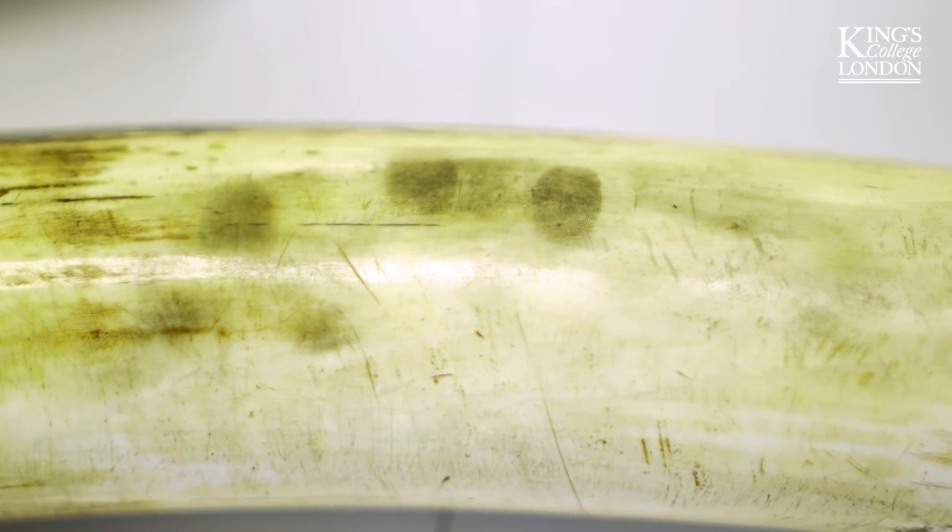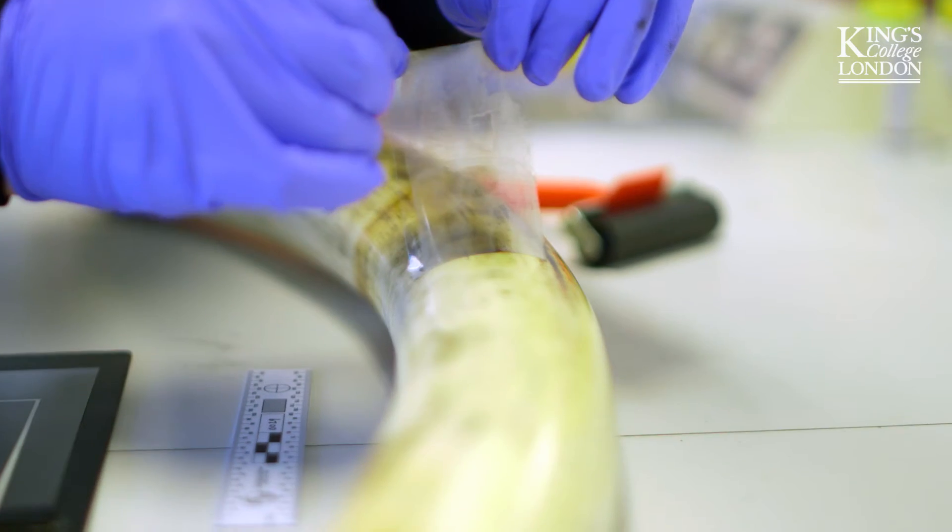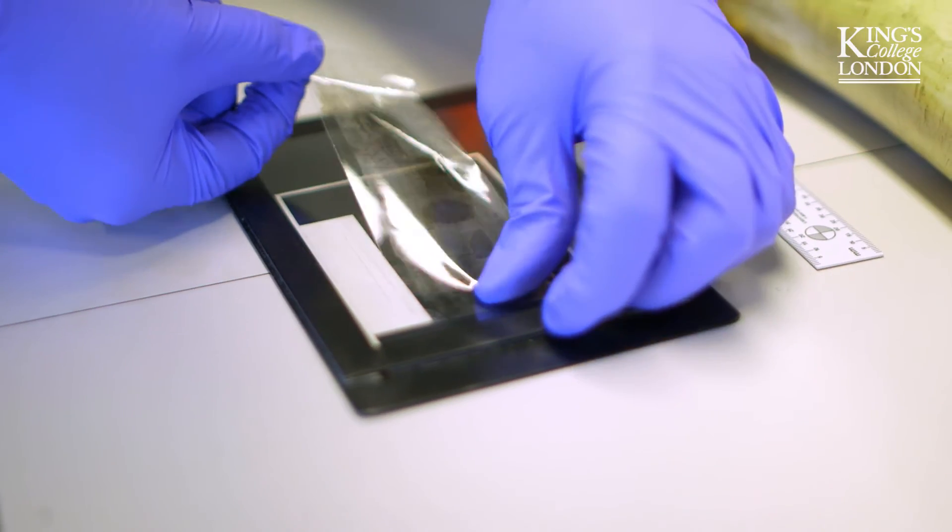Our study showed that these new powders could actually be used effectively to locate fingerprints on ivory tusks, even up to a month after the fingerprint had been deposited.